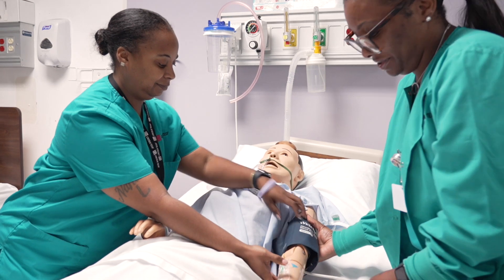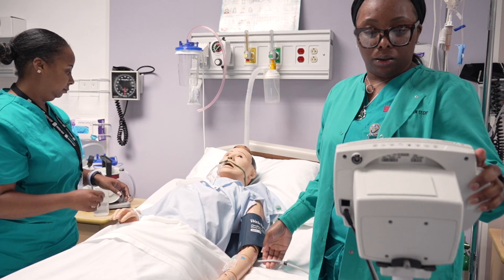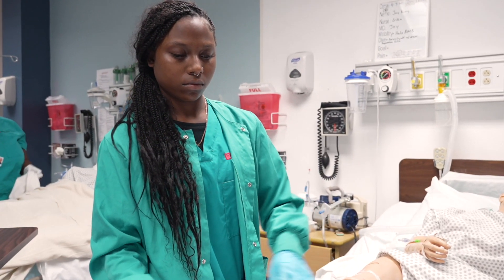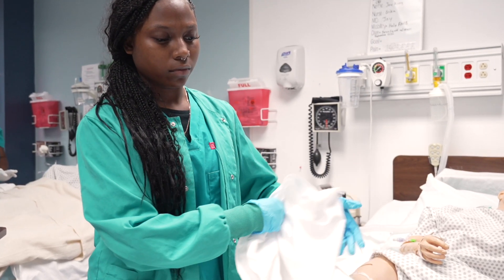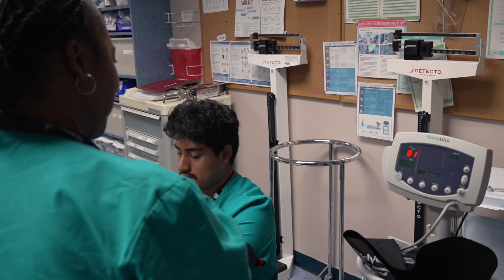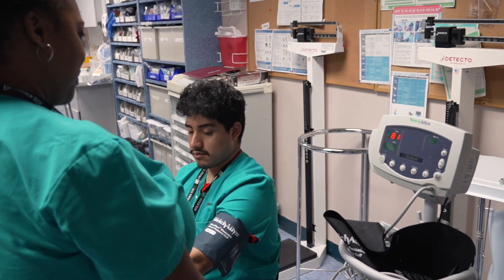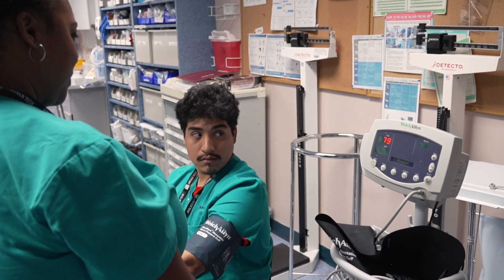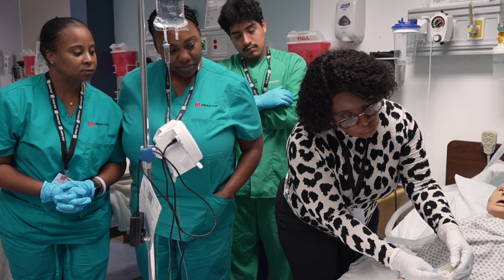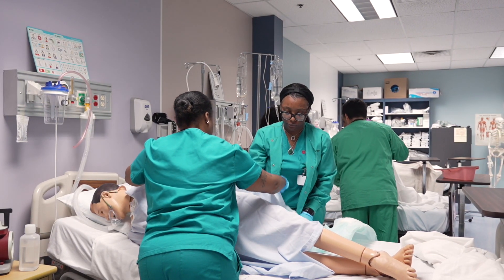Patient care technician training prepares you to enter one of New Jersey's fastest-growing healthcare fields and go to work caring for the elderly populations in nursing homes and long-term care facilities. These careers call for a special combination of hands-on skills, patience, and compassion. Your Lincoln Tech training will help you build all three. You'll practice changing catheters, dressing wounds, conducting EKGs, and a lot more. And you'll receive the training and education that will qualify you to sit for three valuable professional certifications.